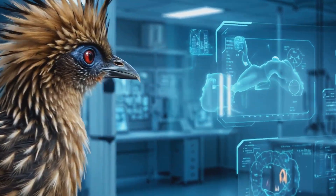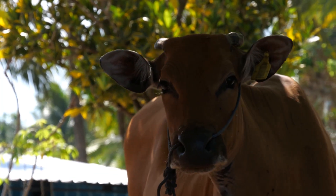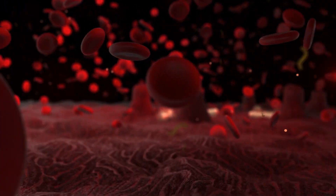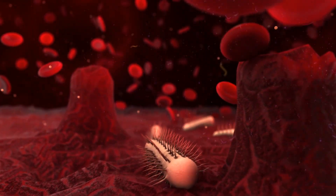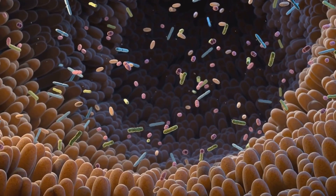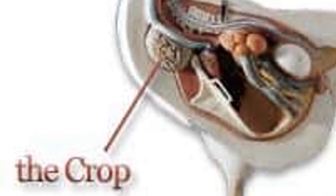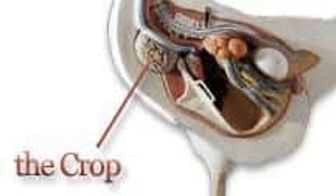The Hoatzin's digestive system is truly unique among birds. In fact, it is more similar to the digestive system of a cow or other ruminant mammal. Like cows, the Hoatzin has a multi-chambered stomach that houses a community of bacteria. These bacteria play a crucial role in the Hoatzin's digestion — they ferment the leaves that the Hoatzin eats, breaking down the tough cellulose and releasing the nutrients. This fermentation process takes place in the Hoatzin's crop, which is unusually large for a bird.